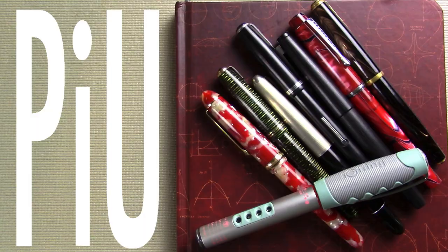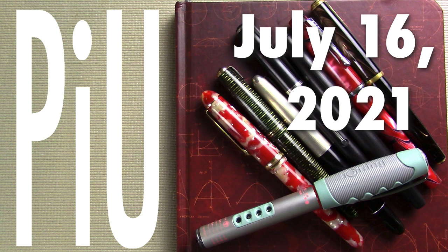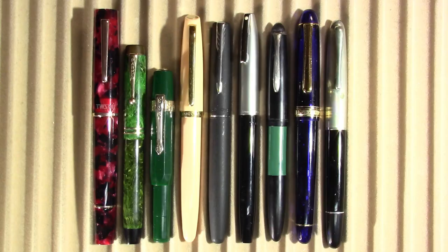Well, hello! It's time for another exciting episode of Pens in Use. This is the show where I talk about the fountain pens and inks that I've been using throughout the week. So let's dive into it. If videos like this interest you — I talk about fountain pens both new and old and at all price points — I would invite you to subscribe.